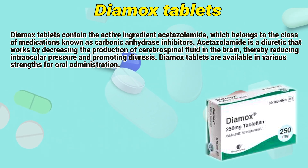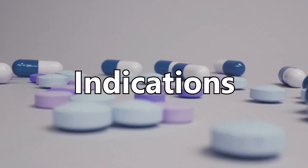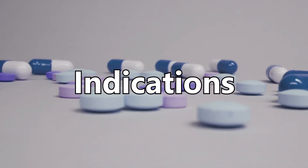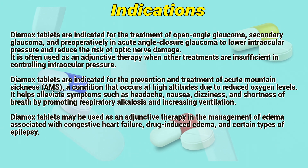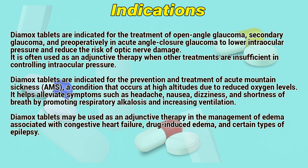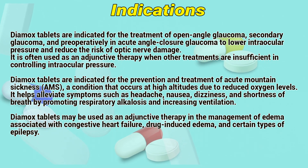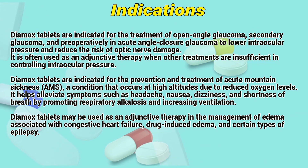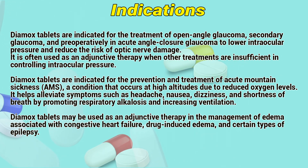Dimex tablets are available in various strengths for oral administration. Indications: Dimex tablets are indicated for the treatment of open-angle glaucoma, secondary glaucoma, and preoperatively in acute-angle-closure glaucoma to lower intraocular pressure and reduce the risk of optic nerve damage. It is also used as adjunctive therapy when other treatments are insufficient in controlling intraocular pressure.